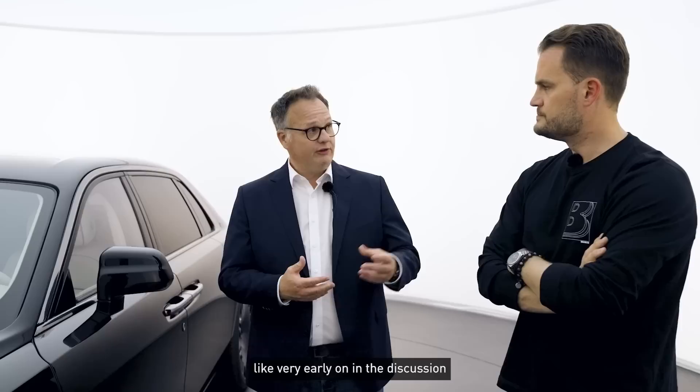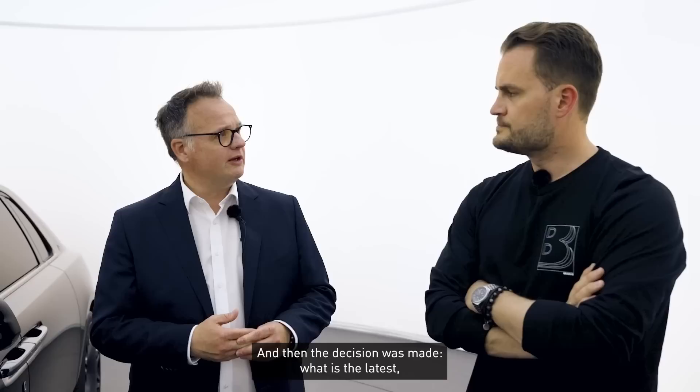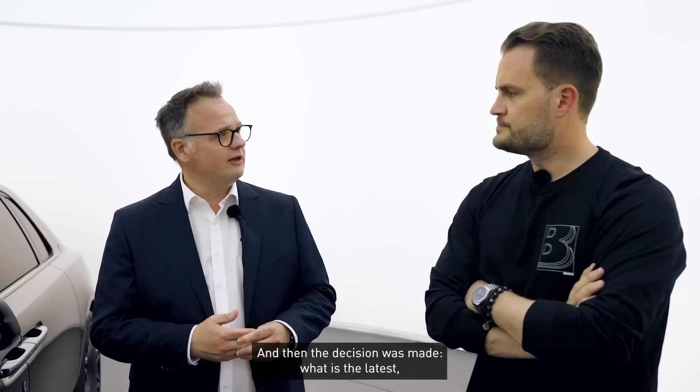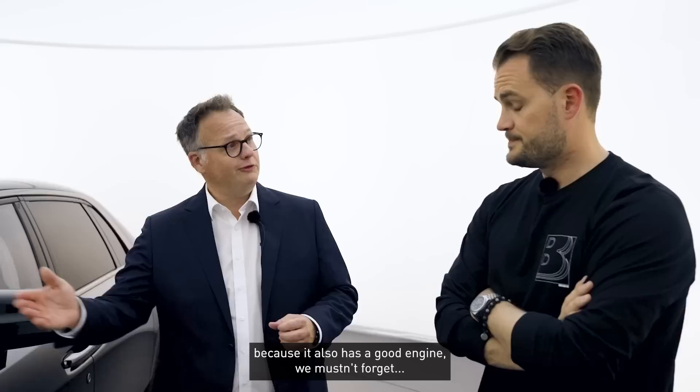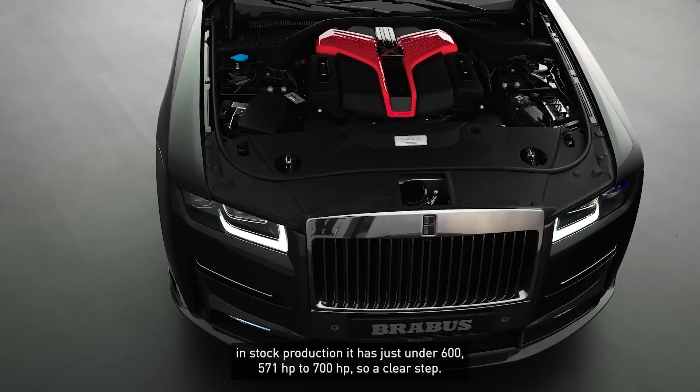We always said early on in the discussion about which brands and models are interesting that there should also be a Rolls-Royce among them. The decision then was: what is the most current and exciting model that fits well into Brabus history as a high-performance super-luxury limousine? Because it's also well-motorized — we mustn't forget that — and we've also done a power upgrade. So we can go directly into that: 700 hp now in this engine.